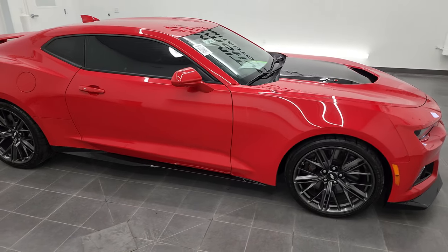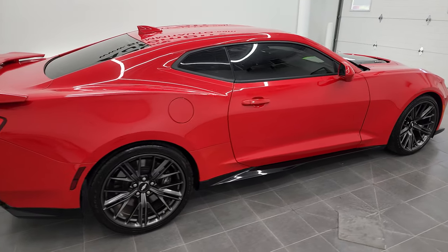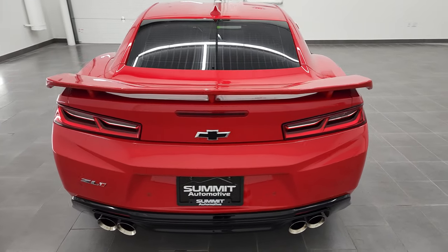Hey, this is Brett and this 2018 Chevy Camaro ZL1 is stock number 13073Z. I am here at Summit Automotive in Fond du Lac, Wisconsin, your new and used sports car headquarters.